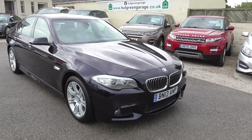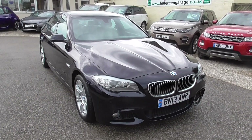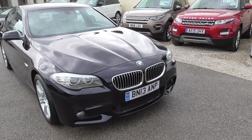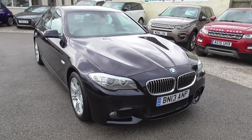Right, so here we have a BMW 5 Series — it's a 520D M Sport Auto, only got 45,000 miles on, only had two previous keepers, and on a 13 plate that is very, very difficult to find. It's extremely low mileage.